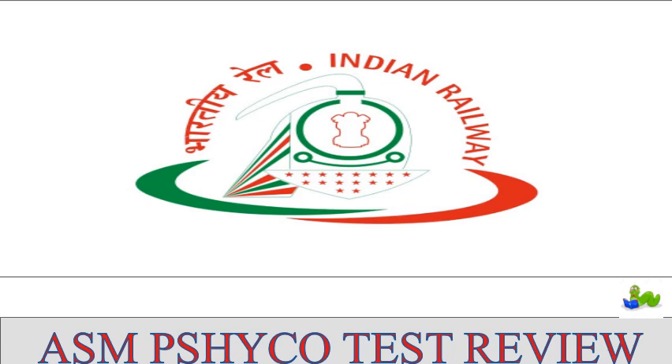Hello students and welcome to Bookworms of SSC. In today's video we are discussing the ASM psychometric test review.